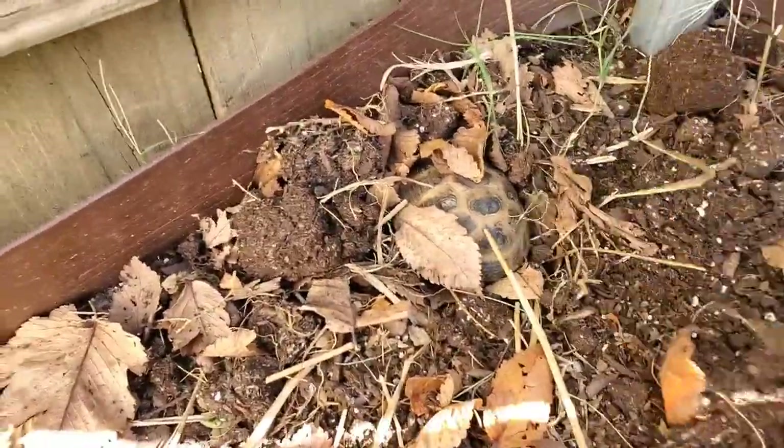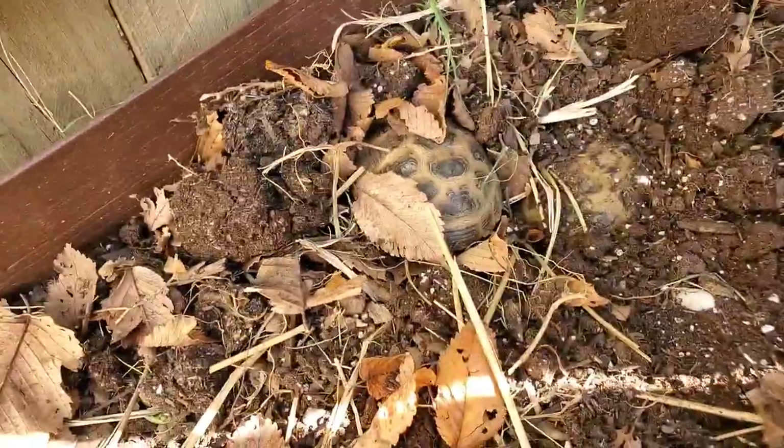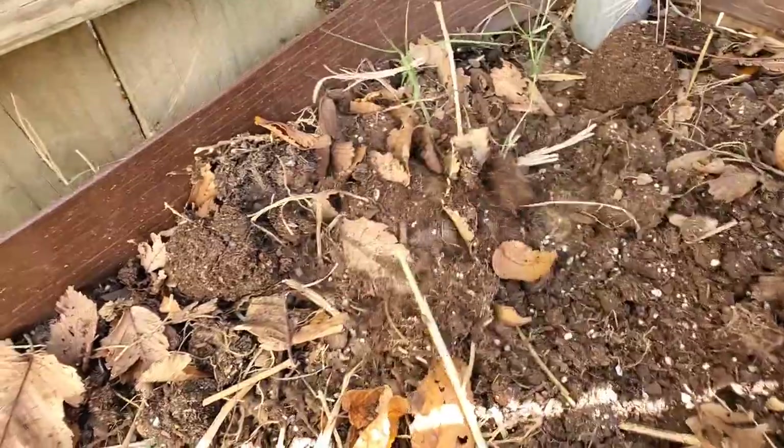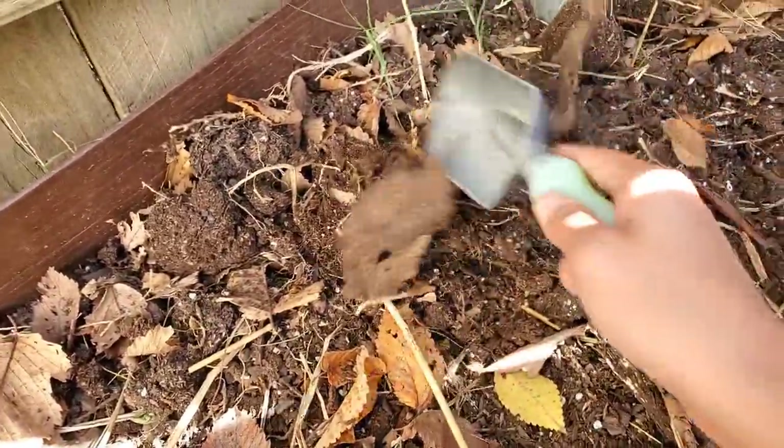One of my tortoises — there he is — he's actually dug himself a little bit deeper down there. I'm just going to recover them up with the soil.